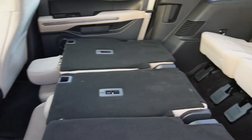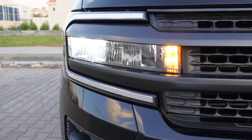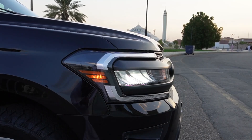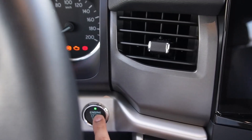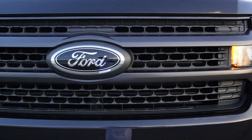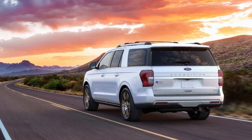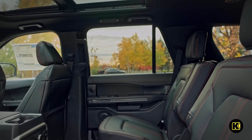The extended wheelbase Expedition Max provides even more cargo space behind its third row of seats. The Expedition's well-designed interior is filled with tech, including a giant infotainment display screen. It is powered by a turbocharged V6 engine, giving it significantly better fuel economy than its V8-powered rivals. Despite its imposing size, the SUV is easier to drive than may be expected. It manages city streets and parking lots in stride, and on the highway, it makes miles melt away painlessly.